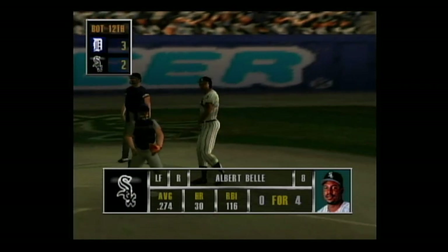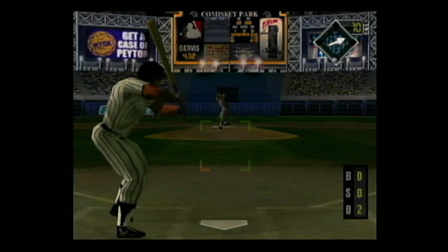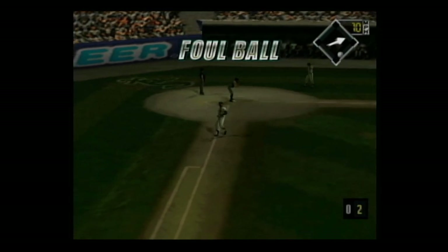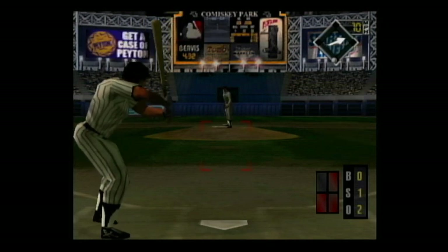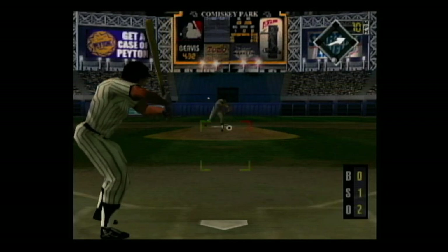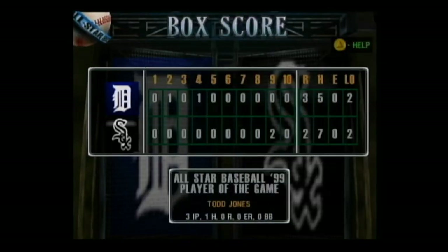Now up, Albert Bell — the pitcher should throw pitches up and in on him. Two outs and no one on base. Hard smash to left. Two outs and no one on base. Hard smash to left — he makes the catch.